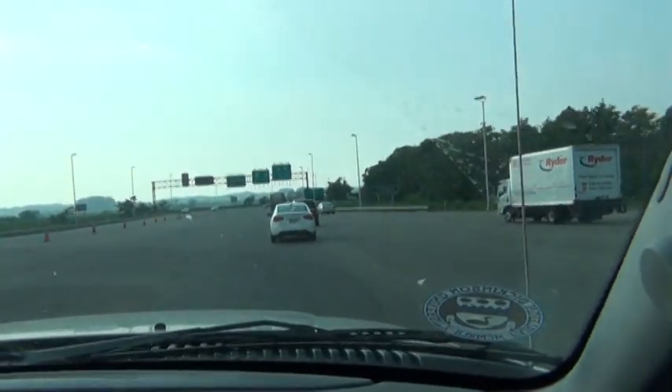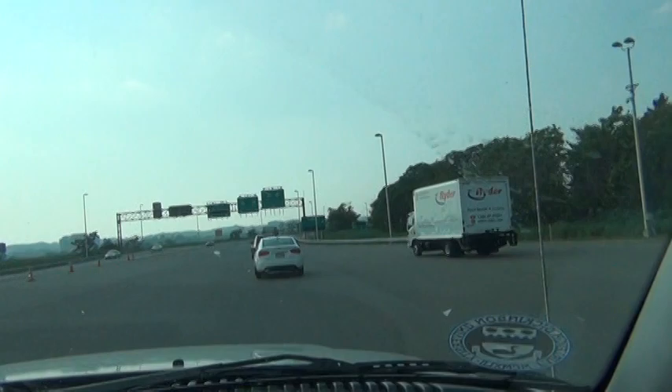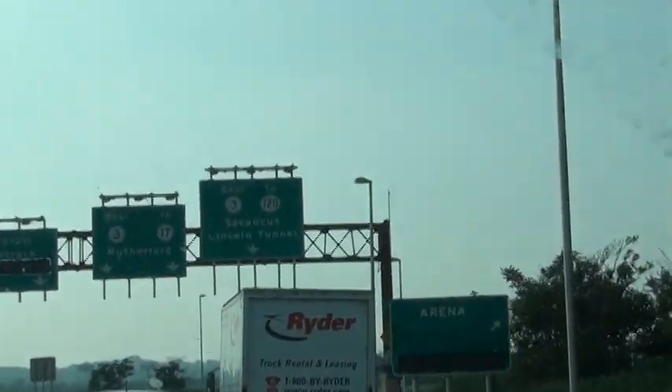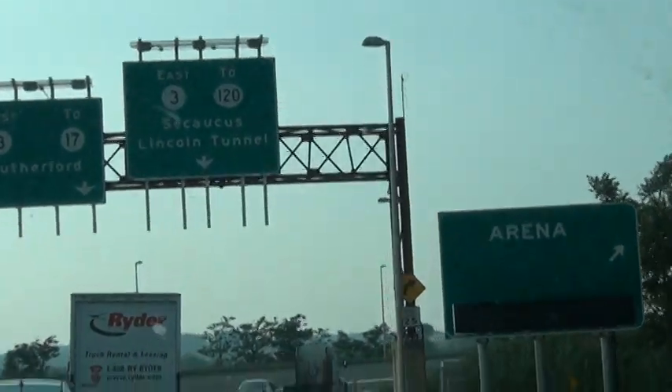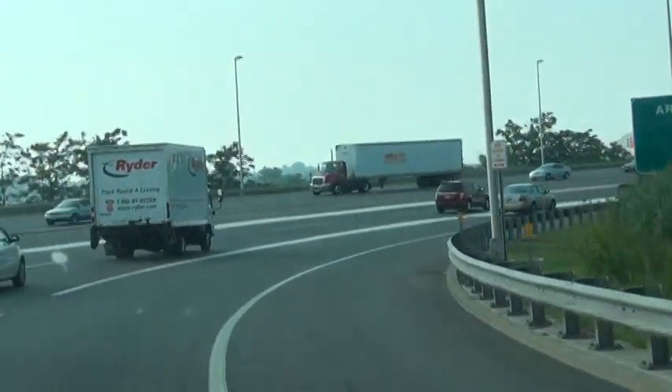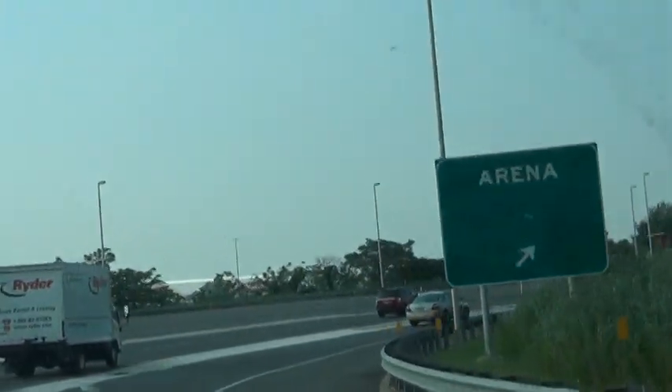Once you pay the toll, you're going to stay to your right. You see it says above Route 3 and Route 120, and on the right it says Arena. So you're going to stay all the way to the right. You'll see the Arena sign again — just keep going.